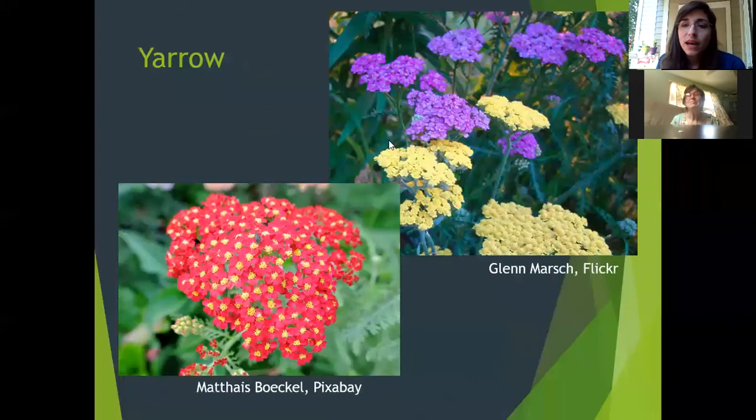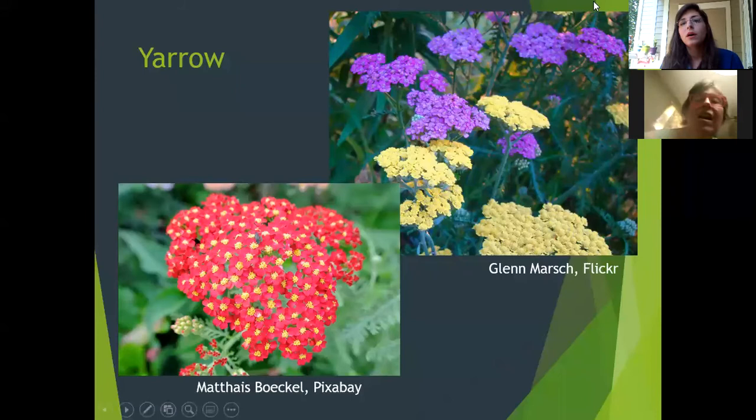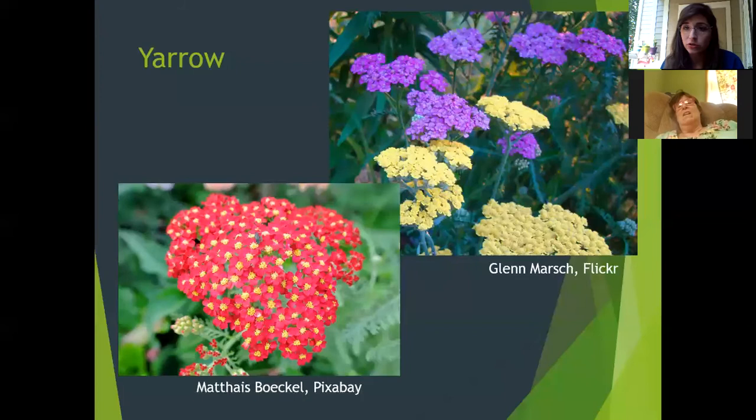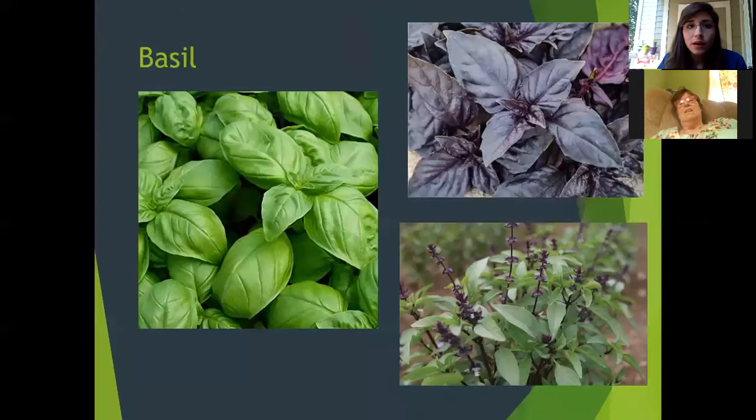Yarrow is more of a decorative plant — you can use the roots and dry the flowers, which preserve very well. It's great if you have a lot of height to fill and full sun. It's also wonderful for pollinators and comes in a wide variety of colors: white, purple, pink, purplish-blue, yellow, orange, and red — almost the entire spectrum.